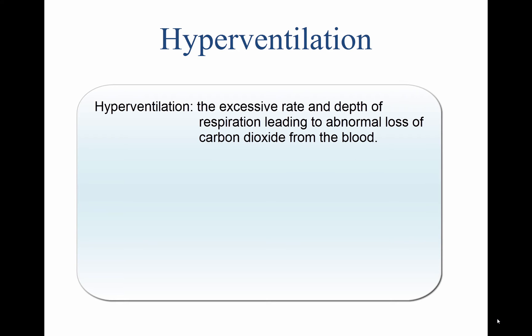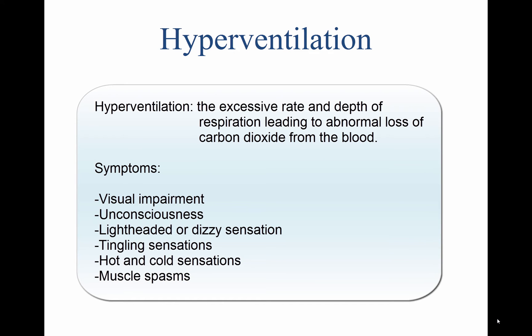If flying at higher altitudes, either with or without oxygen, a pilot may have a tendency to breathe more rapidly than normal, which often leads to hyperventilation. Since many of the symptoms of hyperventilation are similar to those of hypoxia, it is important to correctly diagnose and treat the proper condition. If using supplemental oxygen, check the equipment and flow rate to ensure the symptoms are not hypoxia-related. Common symptoms of hyperventilation include visual impairment, unconsciousness, lightheaded or dizzy sensation, tingling sensations, hot and cold sensations, and muscle spasms.